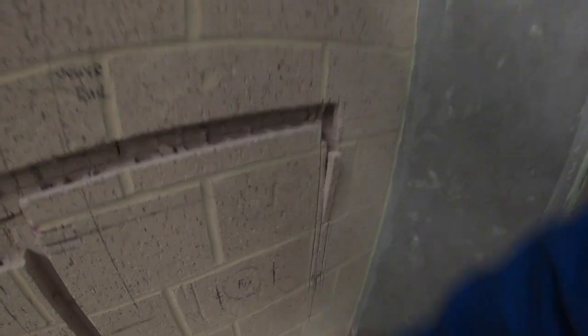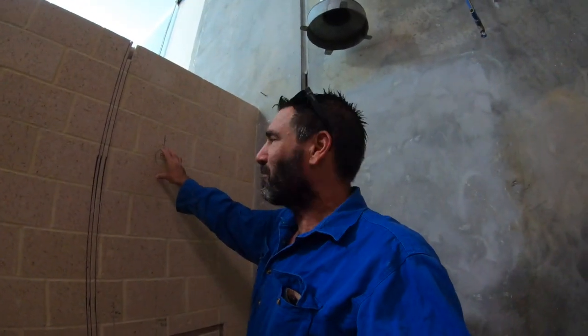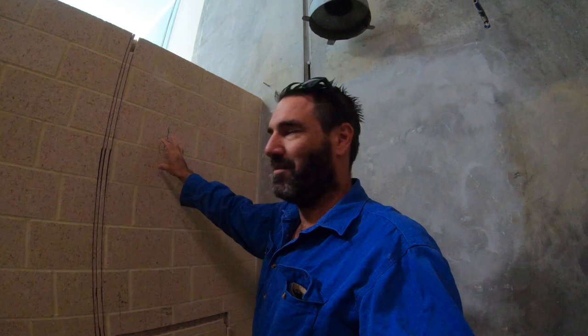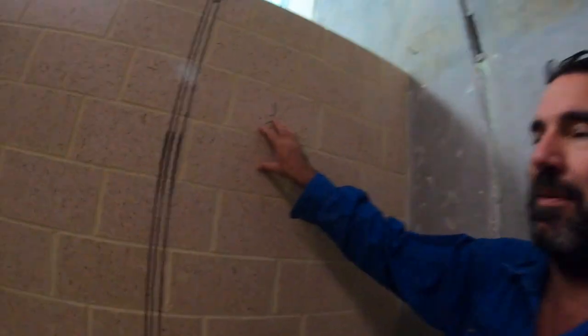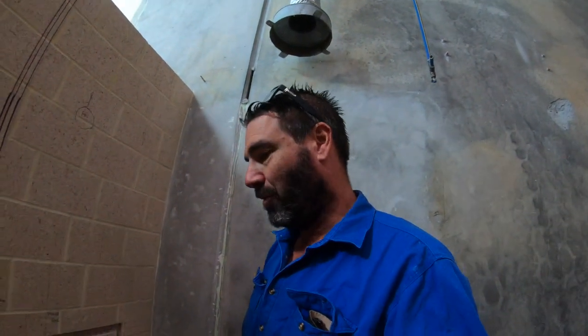We've got a mixer here for the disabled shower, and that's the outlet for the shower down here — it'll have the hose on it and go up to a rail. I've marked the fixing points because the last thing you want is to put your water pipes in and then drill through them at the end of the job. You've got to be pretty exact with these shower rails for disabled people — there are certain heights they have to be. You can see I've marked the fixing points here, here, and here — nowhere near my pipes, which is very important.